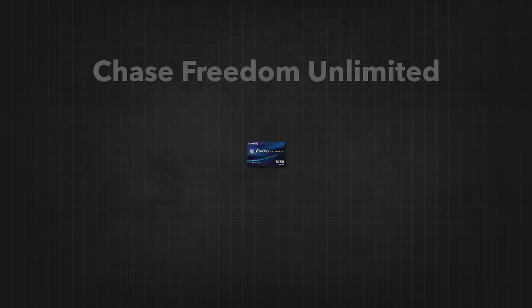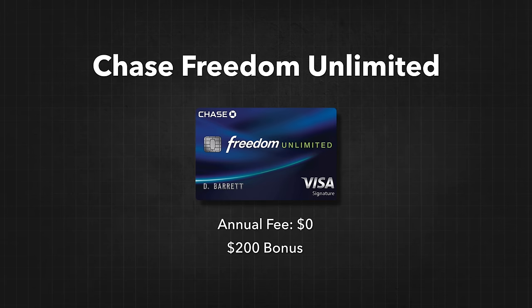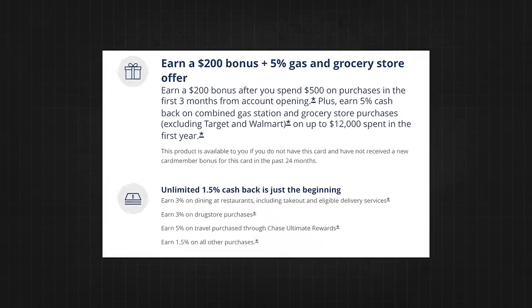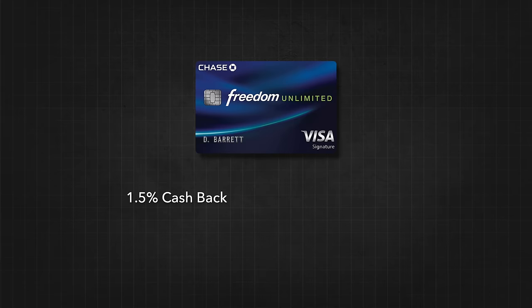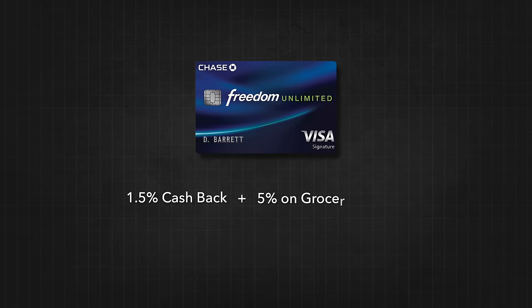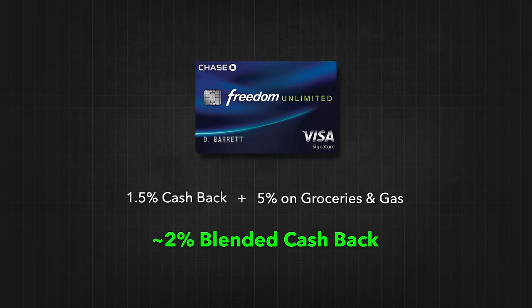The first credit card in today's video is the Chase Freedom Unlimited card. If you make less than $50K per year, this is a really good card because there is zero annual fee and you'll get a $200 bonus as long as you spend $500 in the first three months of owning this card. You also get 5% cash back at gas stations and grocery stores, 3% back at restaurants, and 1.5% back on everything else. It's so straightforward — at the very minimum, you're going to get 1.5% back, and when you add in groceries and gas at 5% back, your blended cash back is probably going to be in the 2% range.